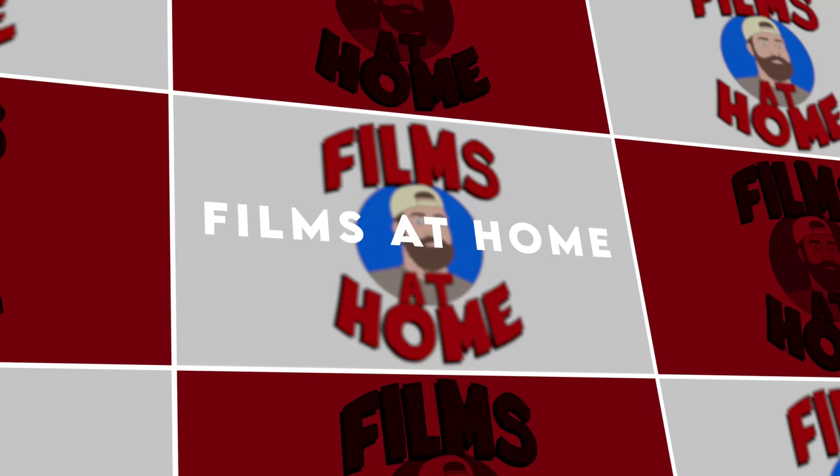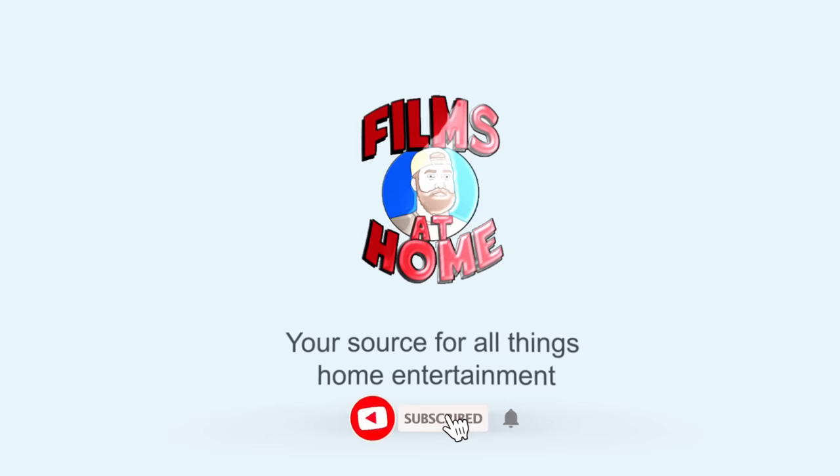Hey everyone, what's going on? Jeff here from Films at Home, and today we've got Disney's first ever entry into the Criterion Collection to review. Thanks for coming back to the channel today. In this video, we're going to be looking at WALL-E on 4K Blu-ray, courtesy of the Criterion Collection. This is a huge release because this is the first ever Disney Pixar title released under the Criterion Collection label.